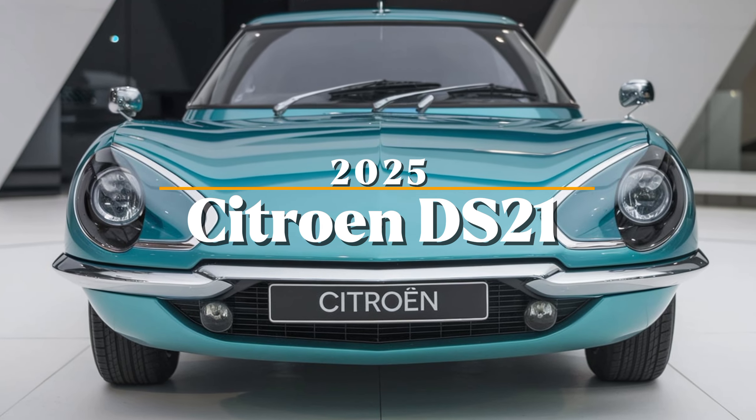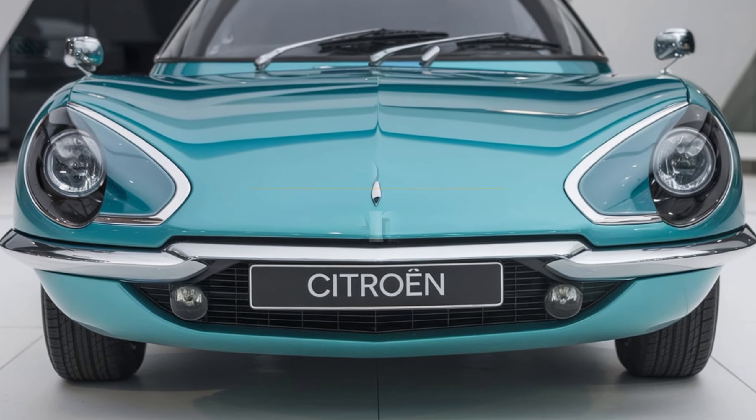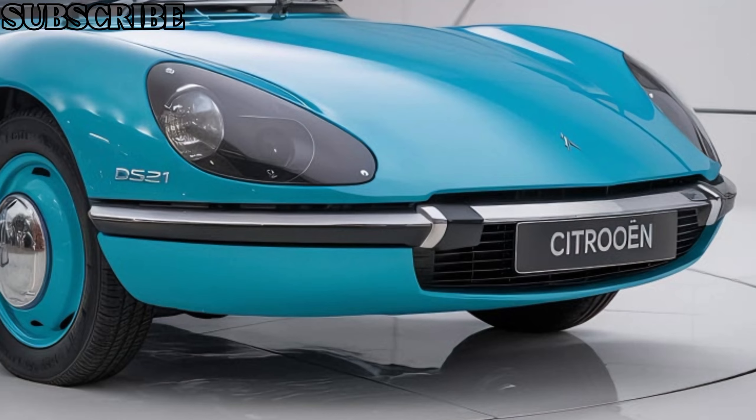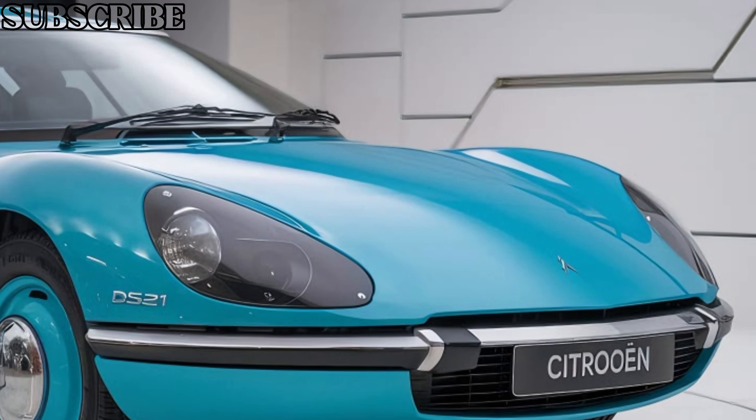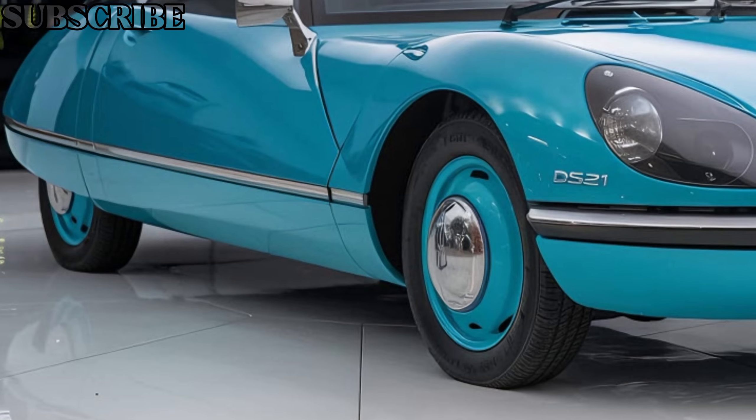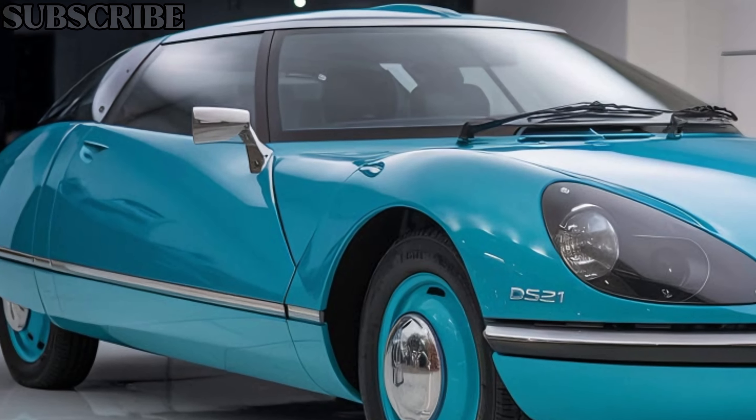Welcome to Car Trend, where today we're diving into the highly anticipated Citroën DZ21 2025. This car takes inspiration from the legendary classic that redefined automotive luxury and innovation in the 1950s. Let's see how Citroën plans to bring that legacy into the future.